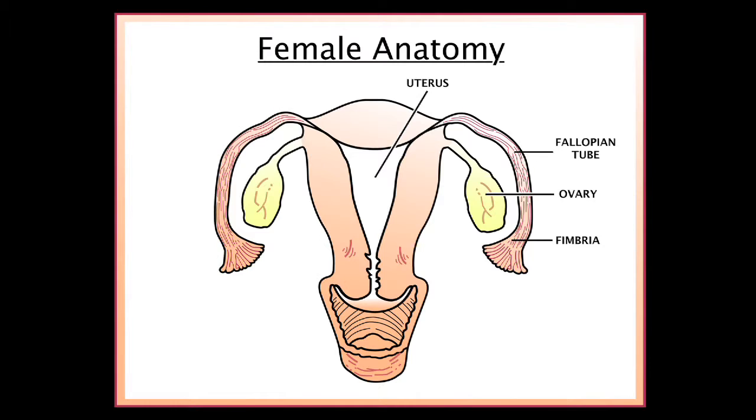At the ends of the fallopian tubes are the fimbriae, which are finger-like projections that catch and transport the egg through the fallopian tube towards the uterus after ovulation has taken place.